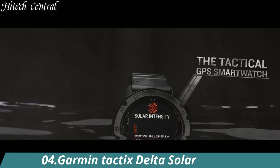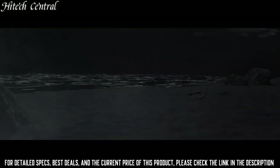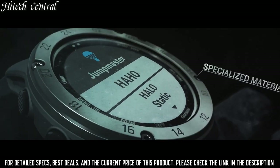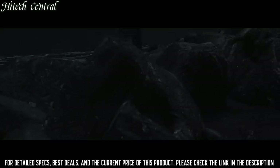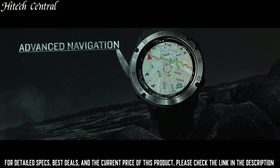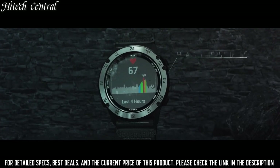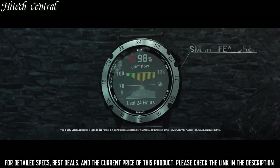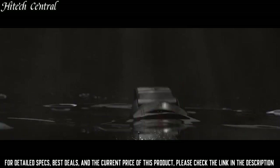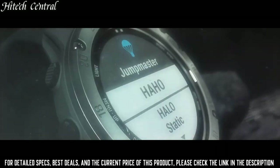Number 4: Garmin Tactics Delta Solar. The Tactics Delta Solar Edition is a tactical GPS smartwatch built to military standards MIL-STD-810, with a solar charging lens. Specialized tactical features include mapping, music, and advanced training features. This watch is built to stay in the field for months. Mission-ready features include stealth mode, which disables location sharing and wireless connectivity, and a kill switch to wipe all user memory. Track your fitness and outdoor expeditions with improved performance monitoring, including the upgraded Acclimation 2.0 widget.